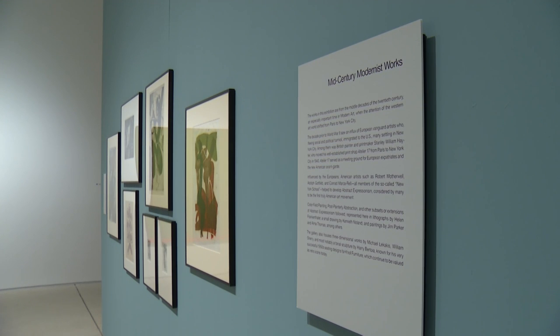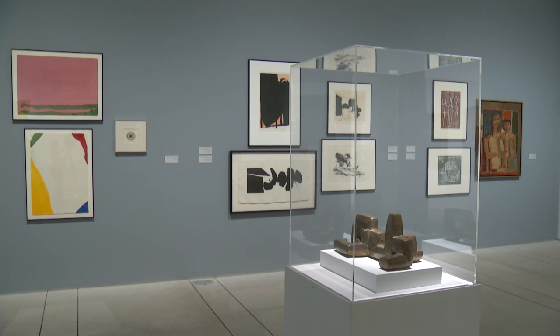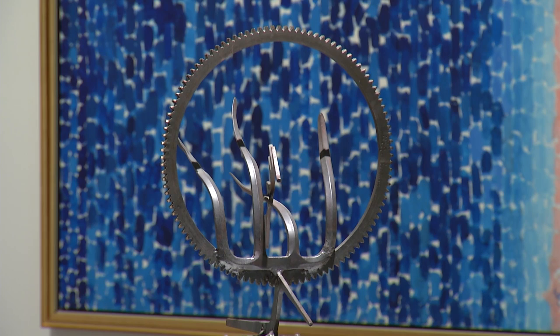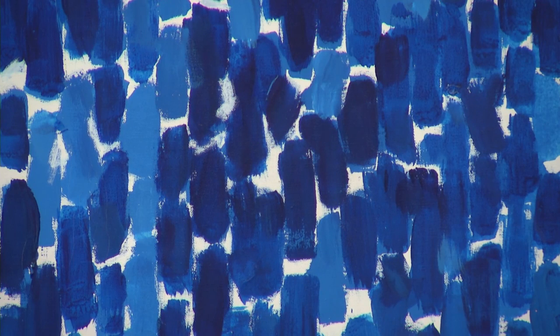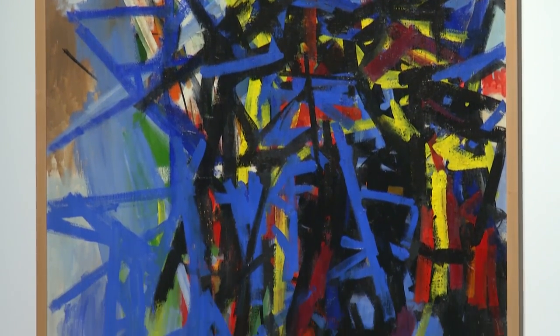The third of these permanent collection exhibitions is called Mid-Century Modernist Works, beginning a little bit before World War II and going up into the 60s and 70s. Most of these works are done by American artists. This is a time in art history following the immigration of a lot of European artists to New York City in particular, which gives rise to what a lot of people would call a purely American art movement — abstract expressionism.